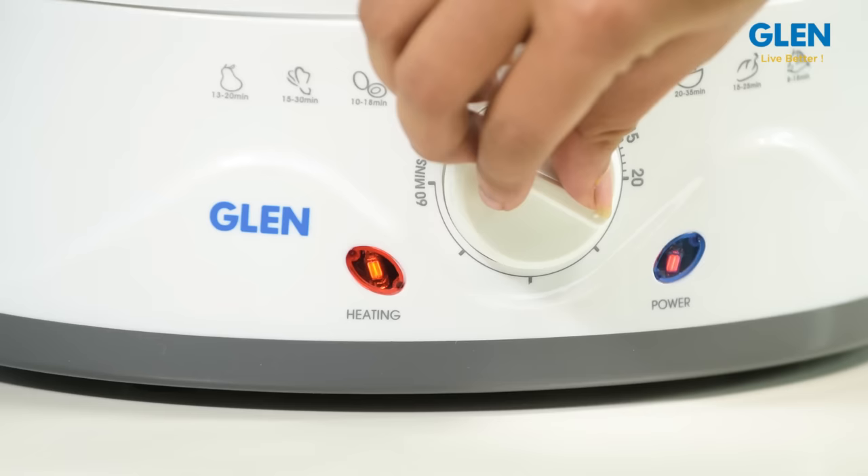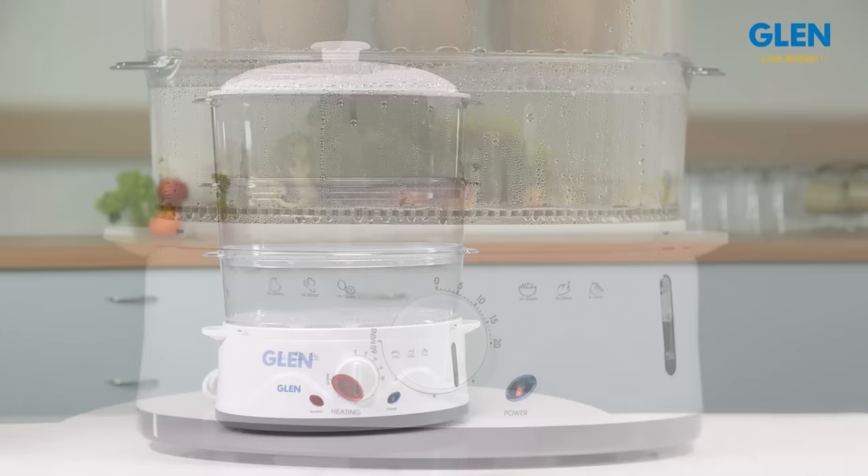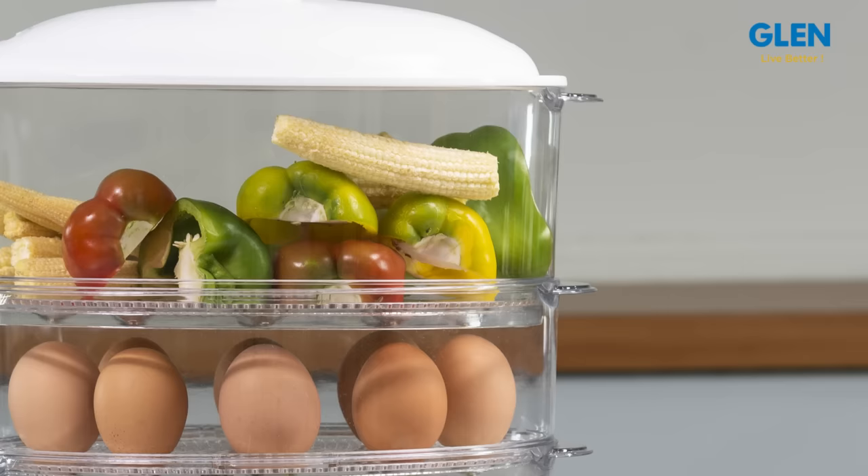If you feel the food is steamed, you may switch off the cooker manually. The 60-minute timer of this cooker allows you to set the timer and then forget about it, as the steamer will switch off automatically once the cooking time is over.